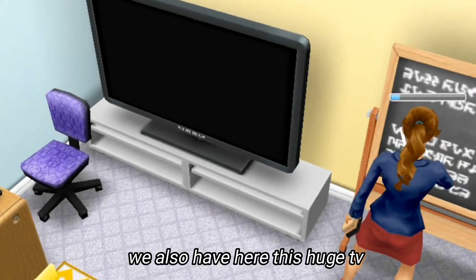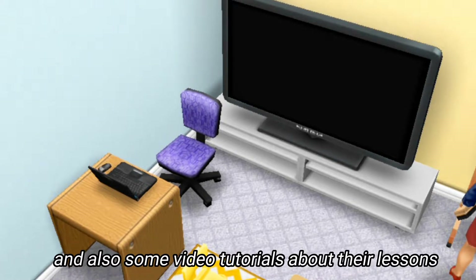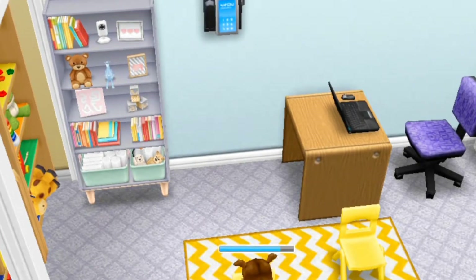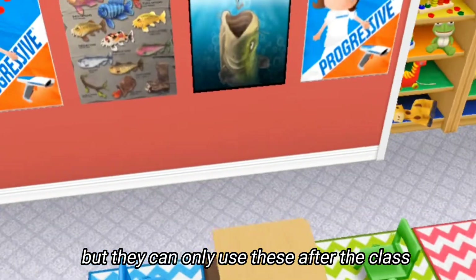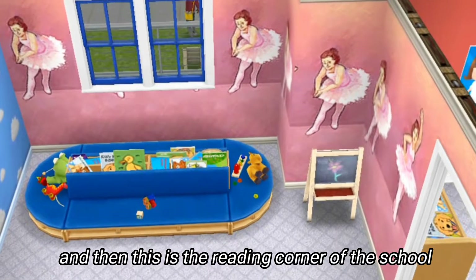We also have here this huge TV where the kids watch cartoons during their free time and also some video tutorials about their lessons. This is the teacher's desk and of course her laptop. We also have so many toys here, but you can only use them after class.